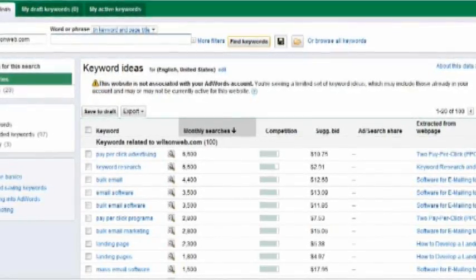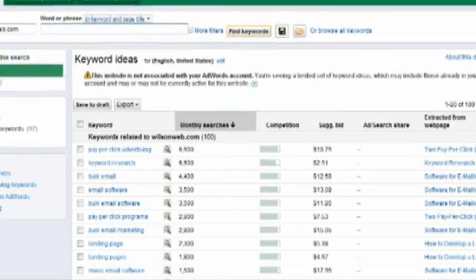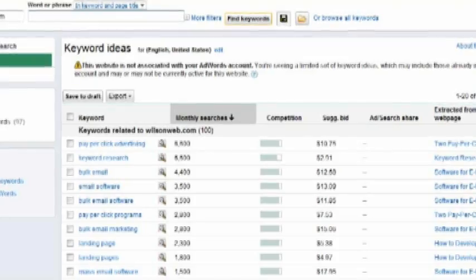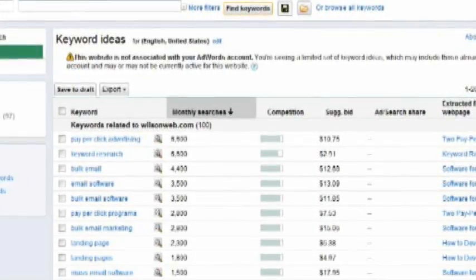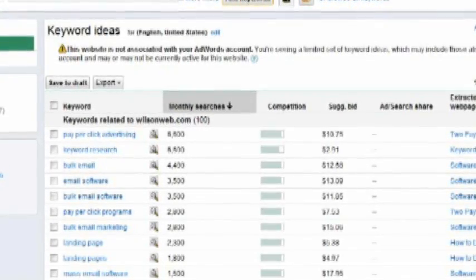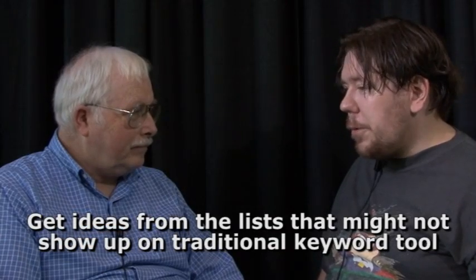It can be used as a directory so you can see all the keywords in a particular category. They break it down just like that. You can imagine it being like the Open Directory Project of keyword tools. And then what it does is you get those category-based keywords and you can get a lot of ideas for maybe some stuff you missed within your category or stuff that might not turn up on a traditional keyword tool.